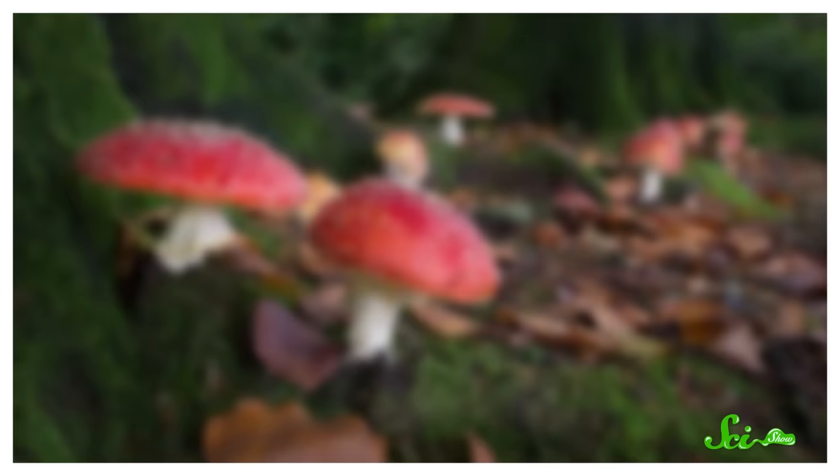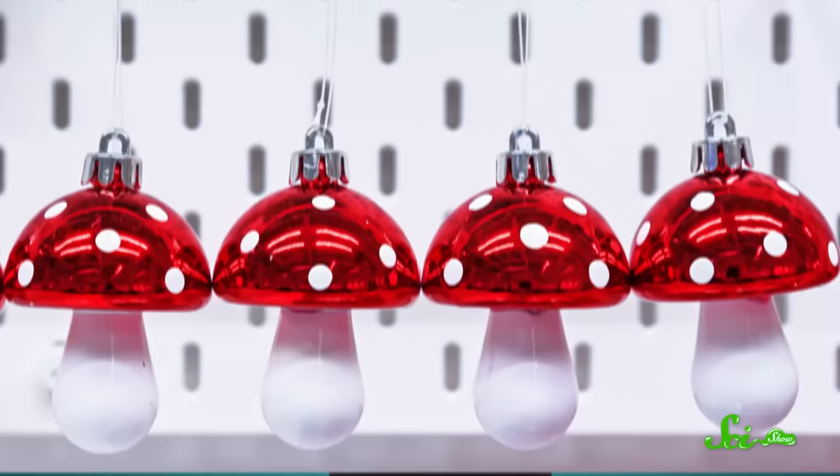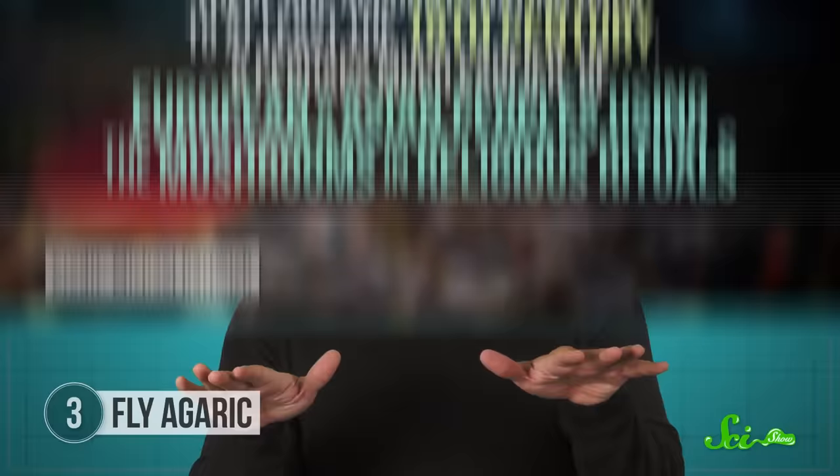When you think of a wild mushroom, chances are you picture something like the fly agaric. This iconic mushroom is depicted in everything from Germanic Christmas decorations to Super Mario, but its recognizability has as much to do with its chemistry as it does aesthetics. The fly agaric's name may not actually refer to insects — instead, it may be related to an older usage of the word fly, which could refer to madness or possession. That's because the world's most stereotypical mushroom has hallucinogenic properties.